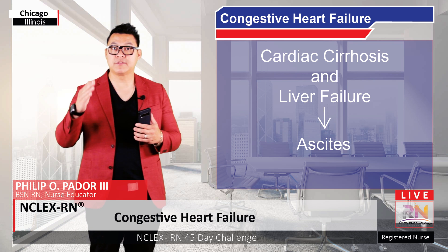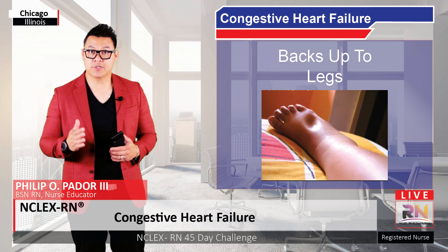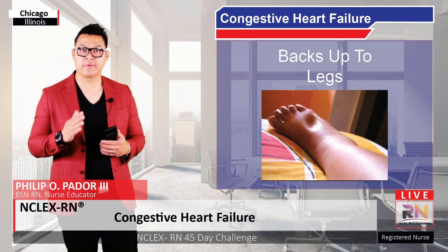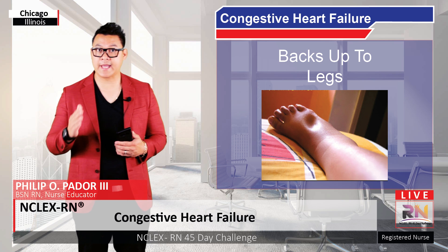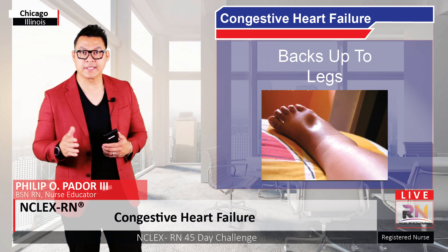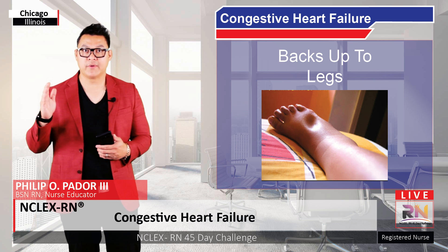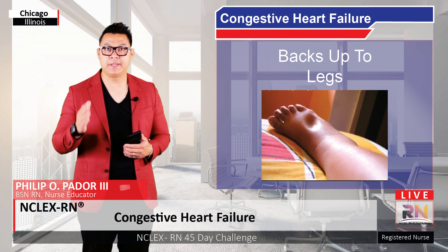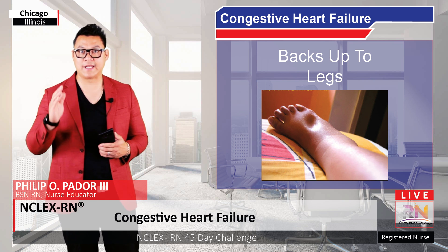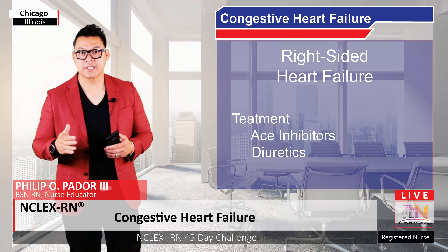Finally, fluid that backs up into the interstitial space of the soft tissue of the legs causes pitting edema. The tissue is visibly swollen and when you apply pressure to it, it leaves a pit that takes a while to return to its original shape. This generally affects the legs in most people, because gravity causes the majority of the fluid to pool in the dependent parts of the body — the legs when standing, and the sacrum or lower back when lying down. Right-sided heart failure is treated similarly to left-sided heart failure, and medications like ACE inhibitors and diuretics might be prescribed.